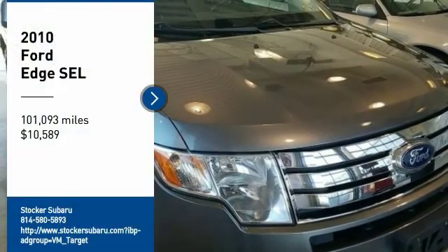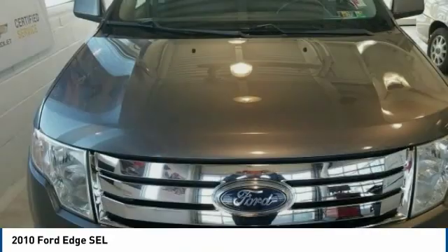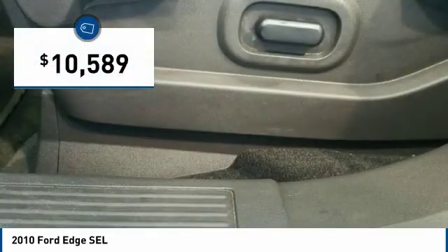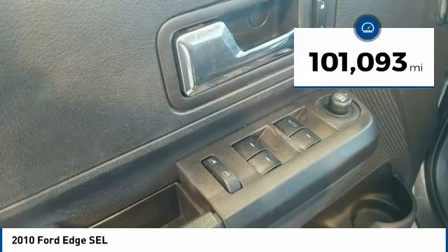Stop by and take a look at the 2010 Edge. Thrills with more power and MPG. Either way, you're in for an exhilarating experience with Ford Edge, and it is priced below $15,000. This vehicle has less than 105,000 miles.